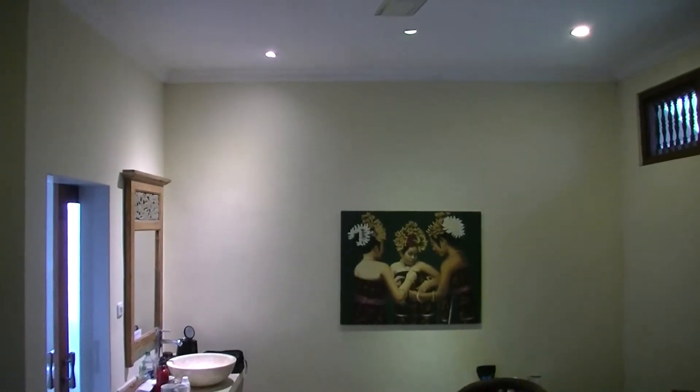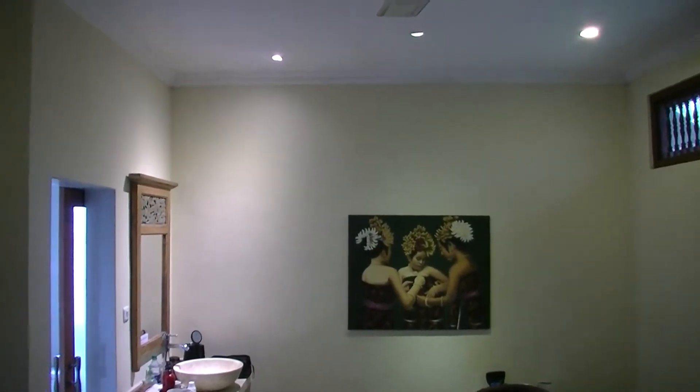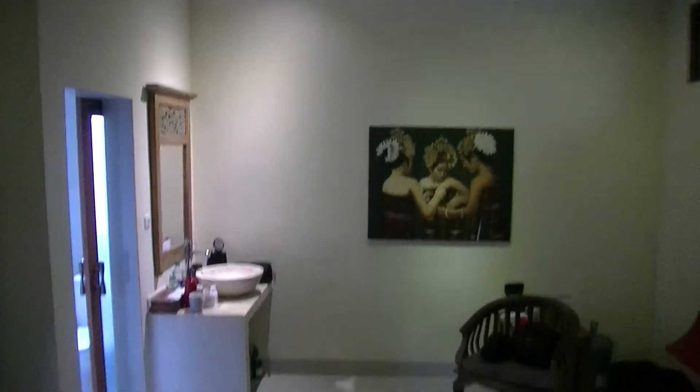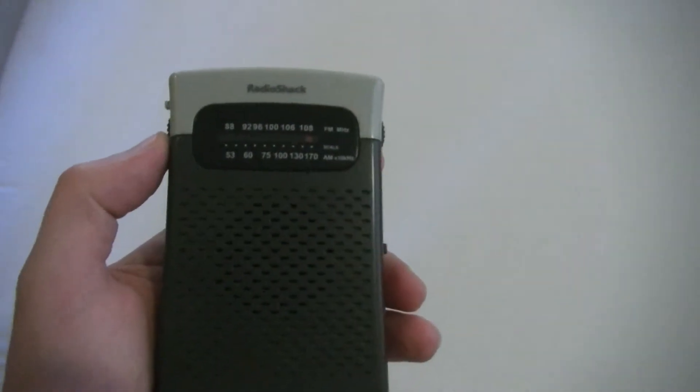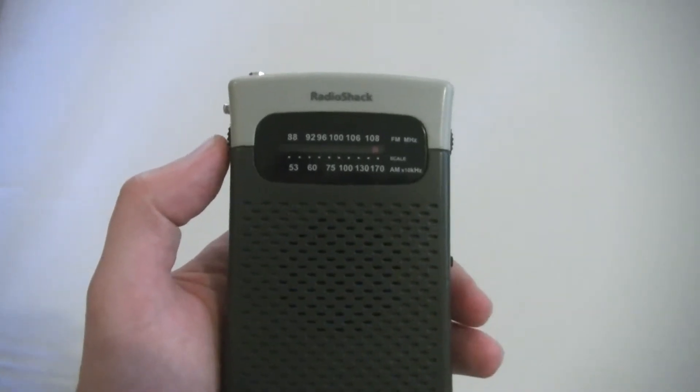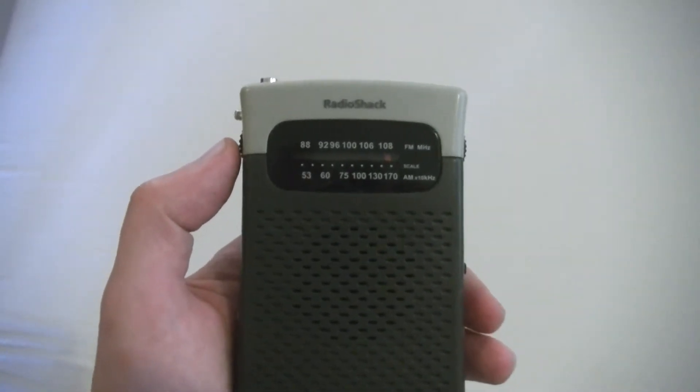In this video, I'm going to show you how much EMI, or electromagnetic interference, specialty lighting can create. So I have an AM radio here, which I have on the AM dial all the way over to the right, which is at about 2 MHz. And this is going to measure the radiated EMI in this room.